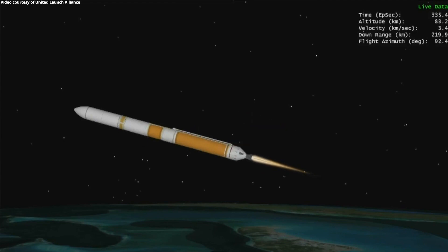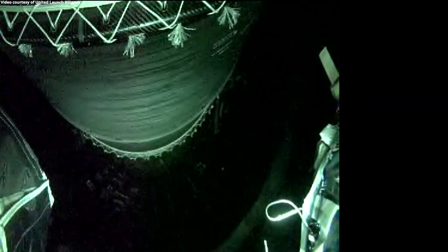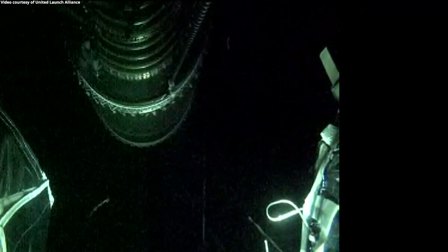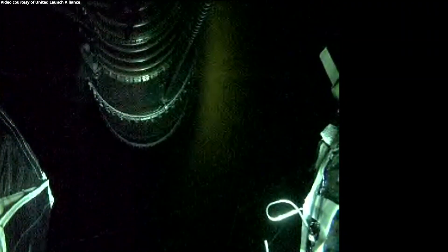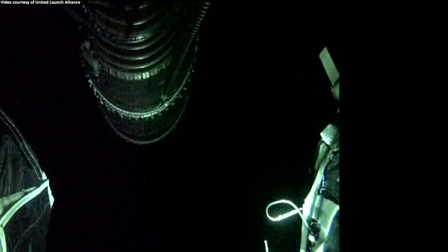We have BECO — booster engine cutoff. Standing by for stage separation. We have good indication of separation of the first and second stages. Nozzle extension on the RL10 is deploying. We have pre-start, we have ignition and full thrust on the RL10. Chamber pressure on the RL10 looks good.